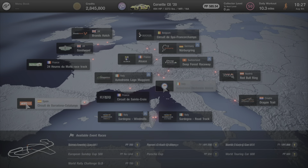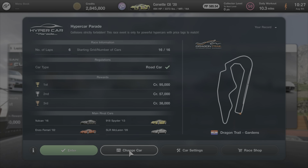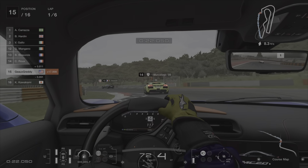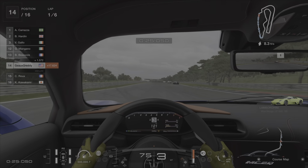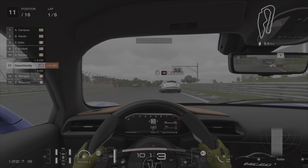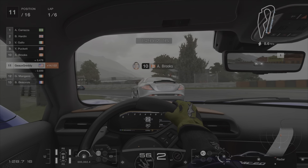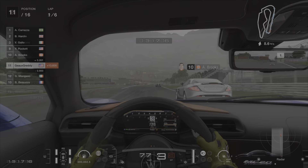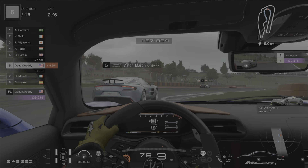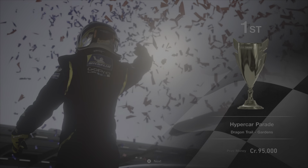The second event takes us to Europe at Dragon Trail Gardens — the Hypercar Parade. That's where you can try out your new Maserati MC20. Throw some racing softs on it and send it — plenty of power, speed, and grip. Really nice turning and balance; you can really catch it in a slide. It's worth a first place trophy and $95,000 in credits, which means if you race it four times it'll pay for the Maserati anyway.